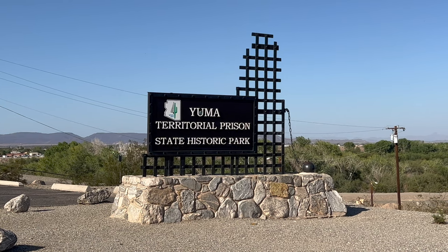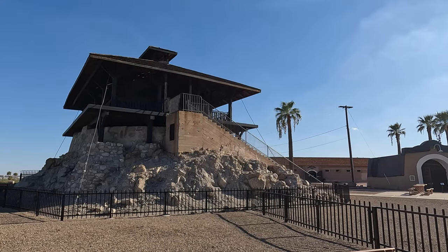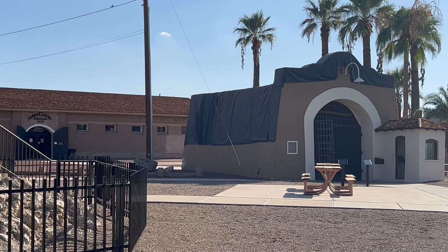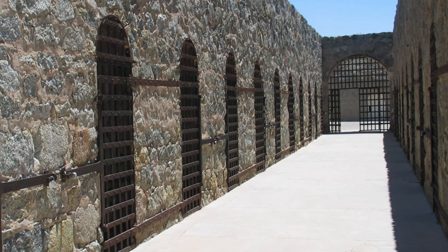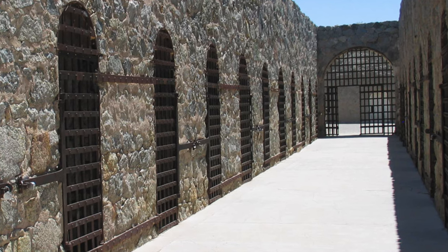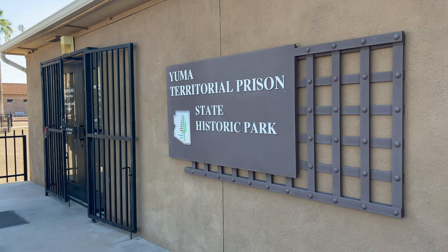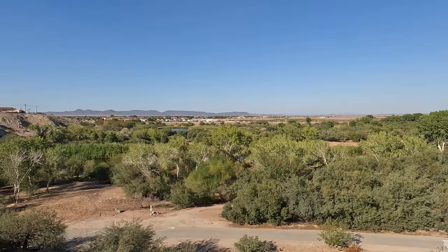East of the Colorado River State Historic Park is the Yuma Territorial Prison State Historic Park. The prison overlooks the Colorado River and opened in 1876. According to the park, the prisoners helped build the prison. It was in use for 33 years until it was closed for overcrowding. The prison and the Colorado River State Historic Park both have entrance fees, and if you can only pick one to see, I do recommend the prison, as I think it's more interesting, but it really depends on your tastes. You do get a pretty good view from the guard tower at the prison too.